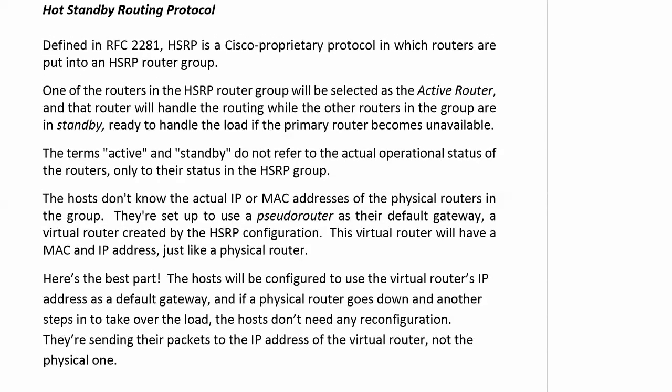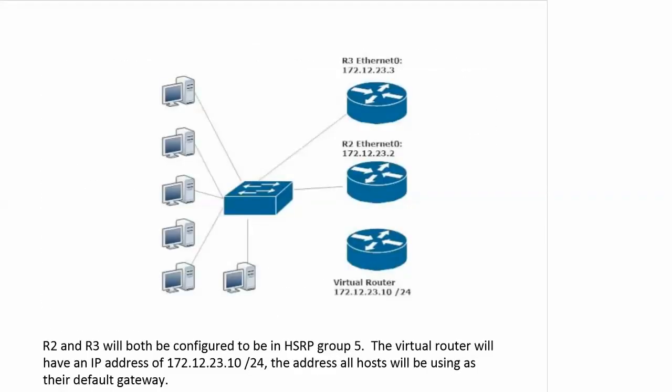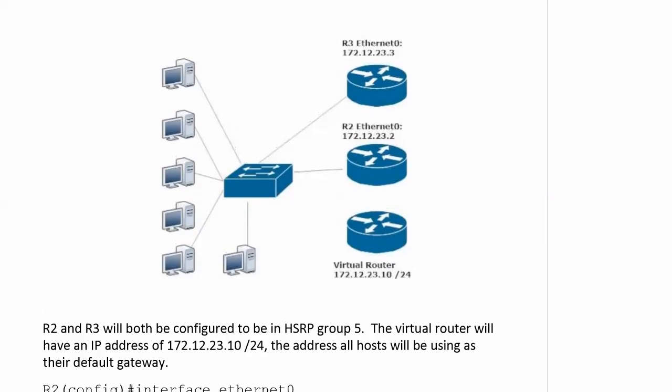And that's really HSRP in a nutshell. There are other features you'll learn about in your NP studies, but this is the fundamental reason we use HSRP, and you're going to see it in action in just a moment. Here's the network for our first lab: our hosts will be communicating with either router 2 or router 3, and we'll have a virtual router in the mix as well. Routers 2 and 3 are at 172.12.23.2 and .3 respectively, and the virtual router will be at 172.12.23.10 /24. On the very next video, we will start with an HSRP lab. See you there.